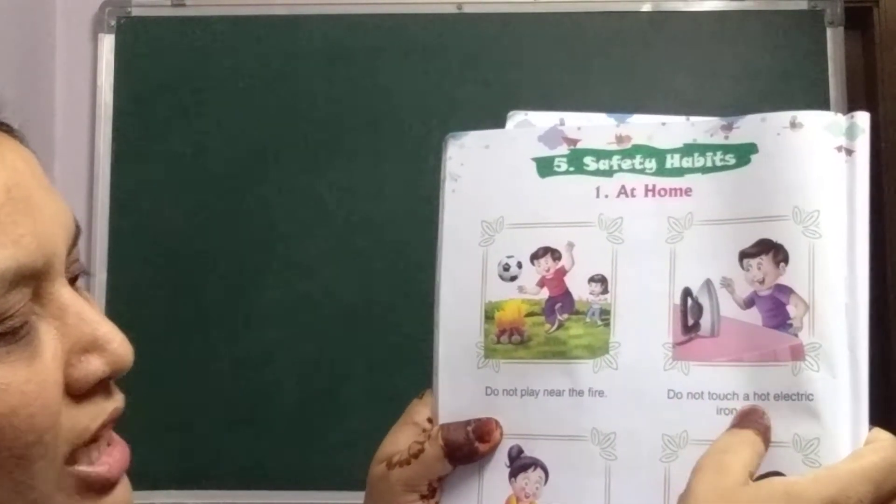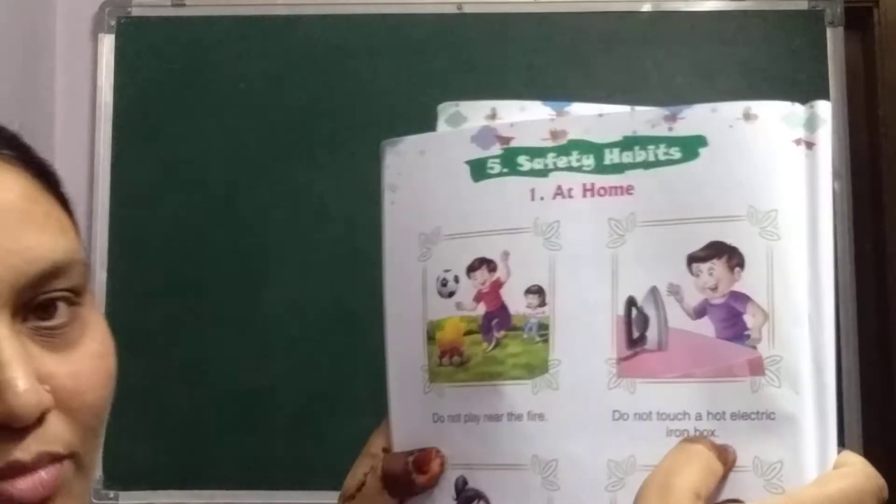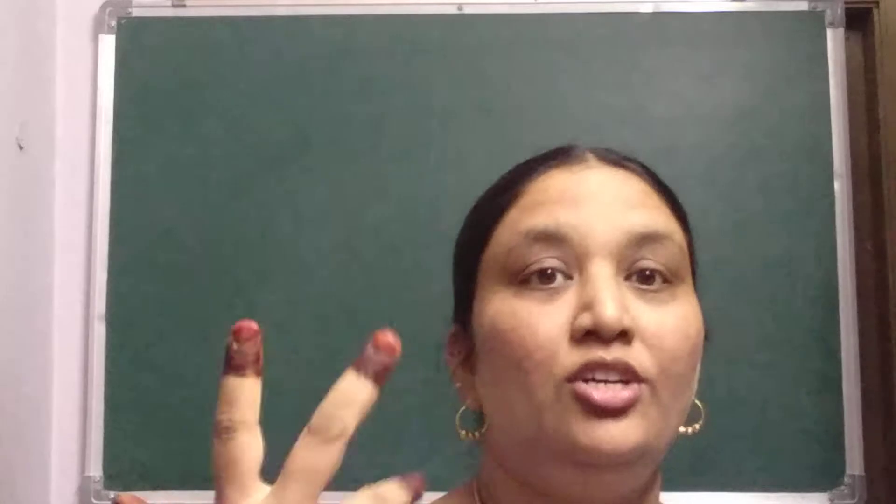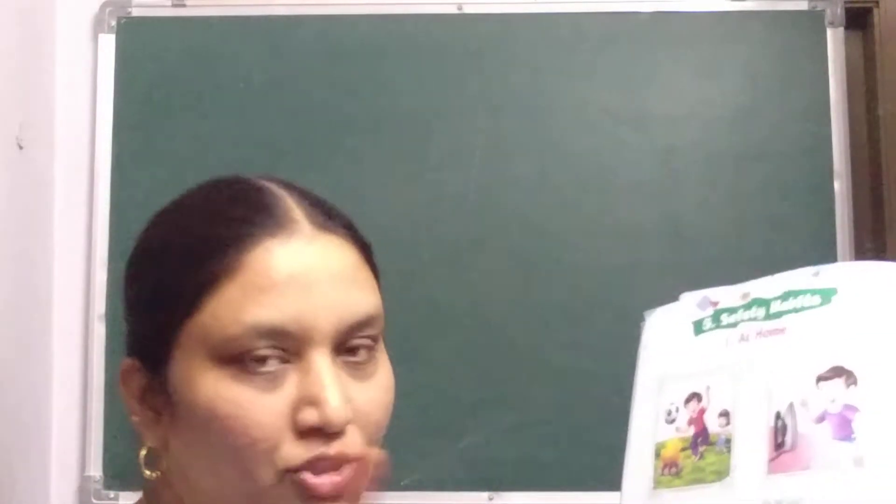Do not touch a hot electric iron box. You should not touch any electric objects. You should not even touch the switches. With your wet hands, you should not touch anything electrical, because if you touch with wet hands, you may get a shock.